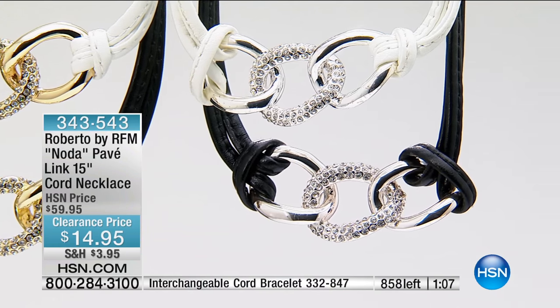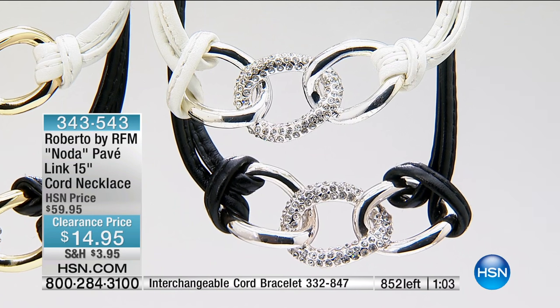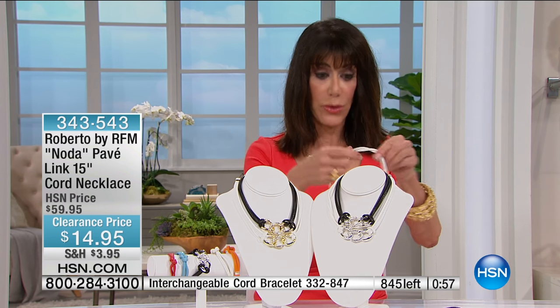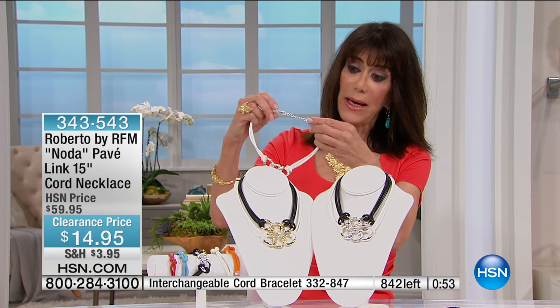The necklace at $14, the bracelet at $19 — so you literally can get both of these today for not even $35. So an amazing opportunity. The cord is interchangeable, so keep that in mind.